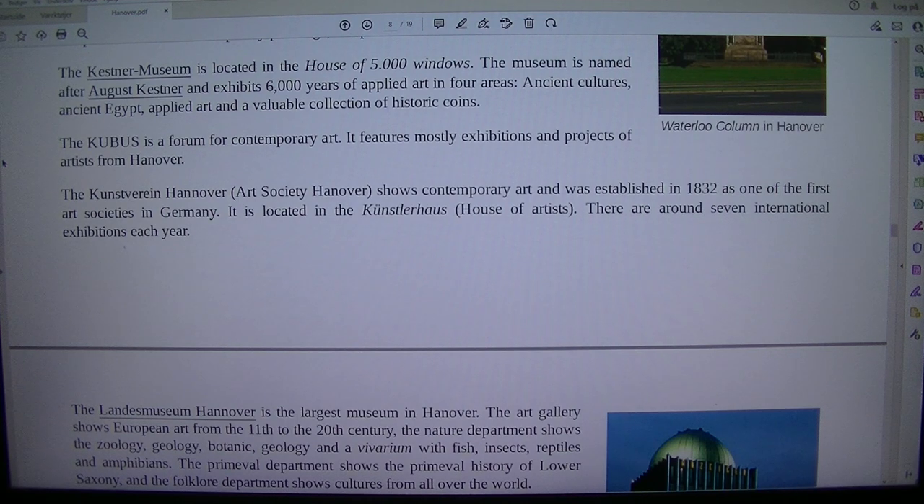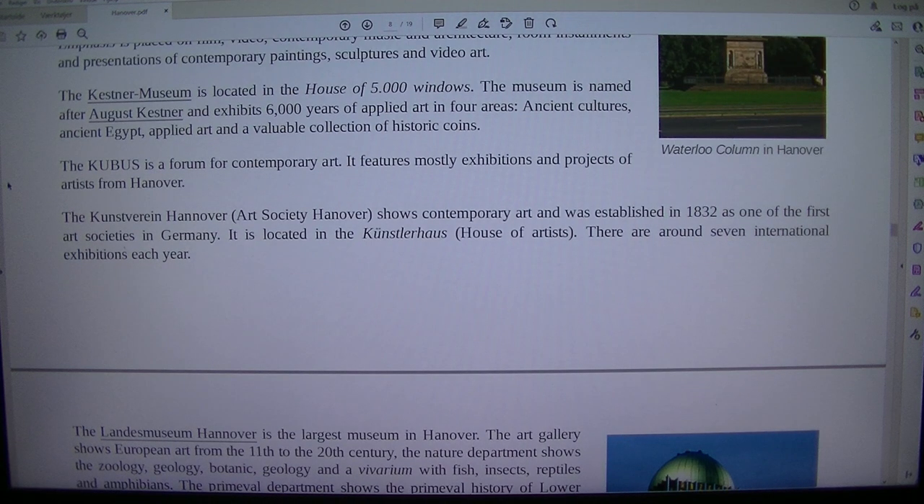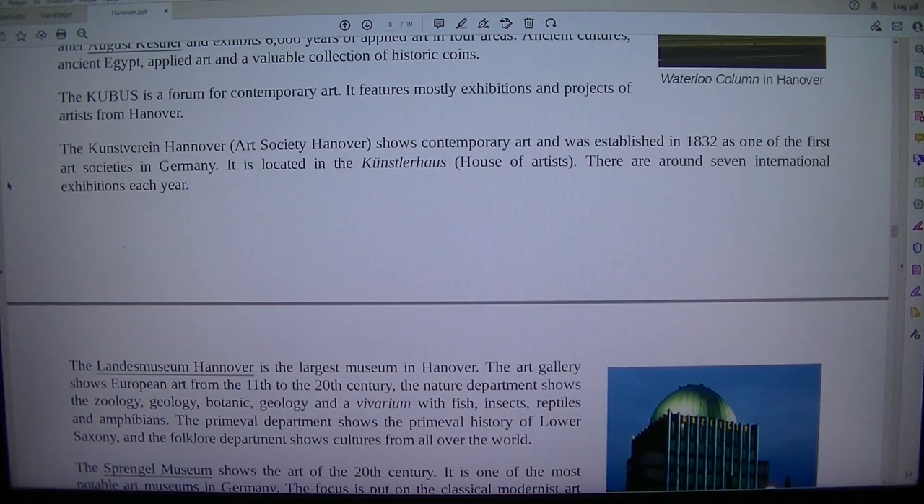The museum is named after August Kestner and exhibits 6,000 years of applied art in four areas: ancient cultures, ancient Egypt, applied art and a valuable collection of historic coins. The Cubis is a forum for contemporary art.